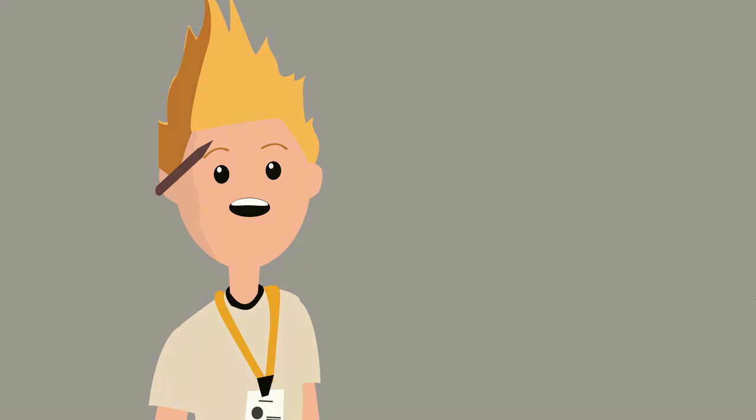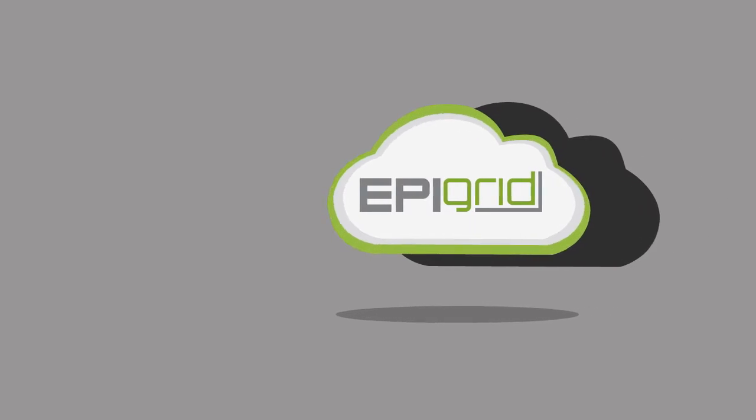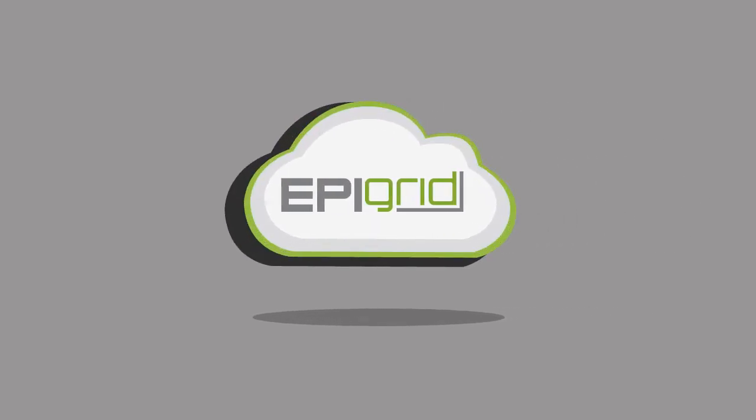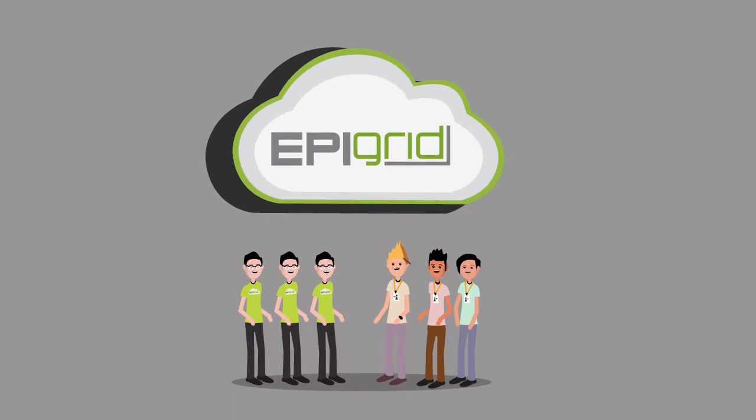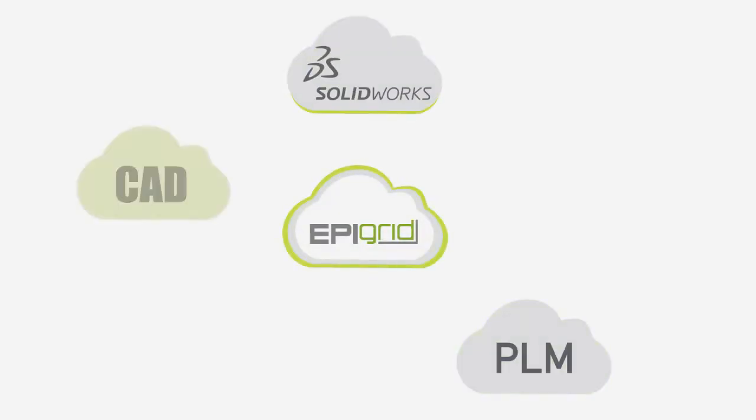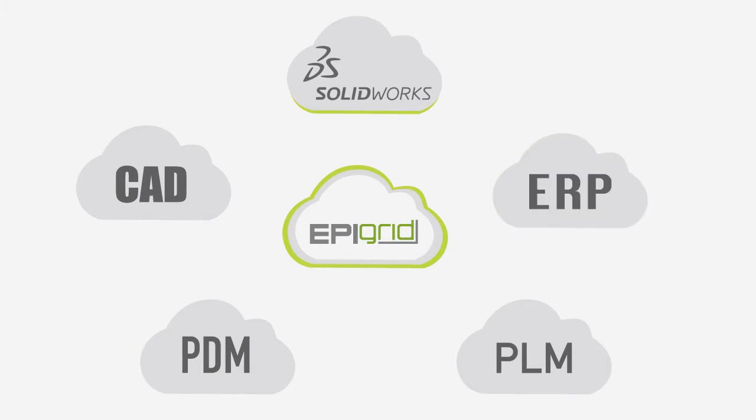If only there were a cloud solution that could address Jim's IT constraints and understood Sally's engineering pain. Well, EpiGrid can provide a different conclusion to this story. EpiGrid is a fully-managed enterprise cloud solution created for engineers by engineers. With roots in the 3D CAD space, EpiGrid is the only SOLIDWORKS solution partner providing a cloud solution for users of the industry-leading CAD package — SOLIDWORKS in the cloud.